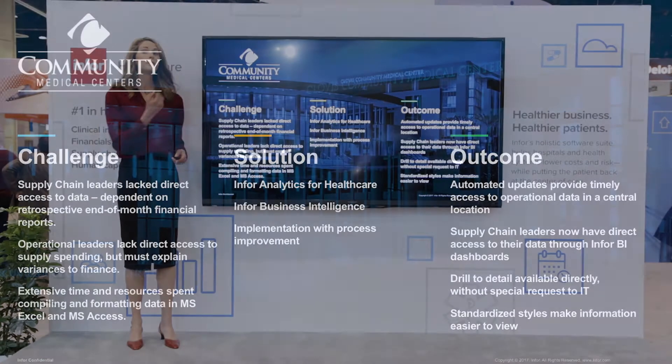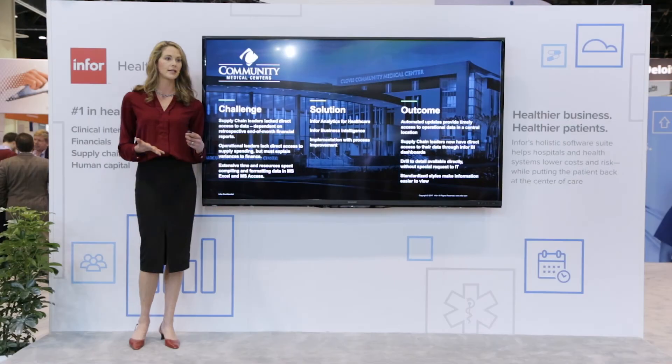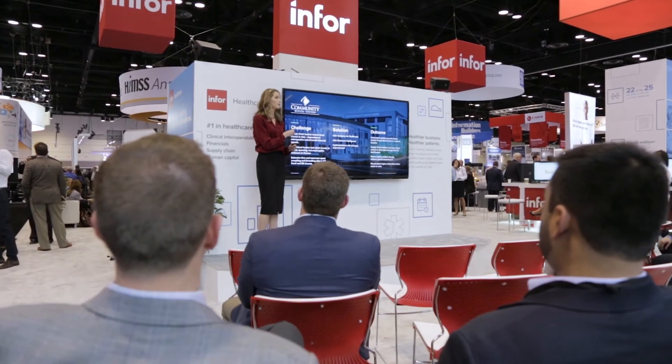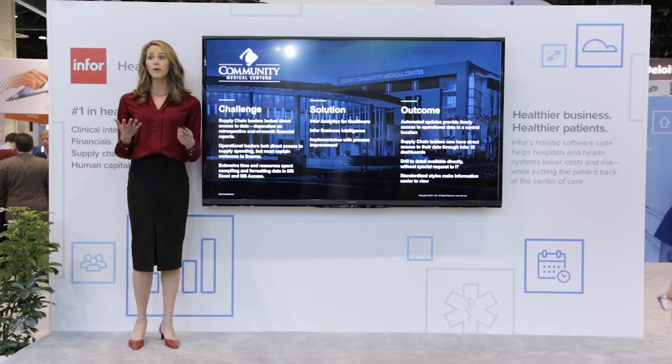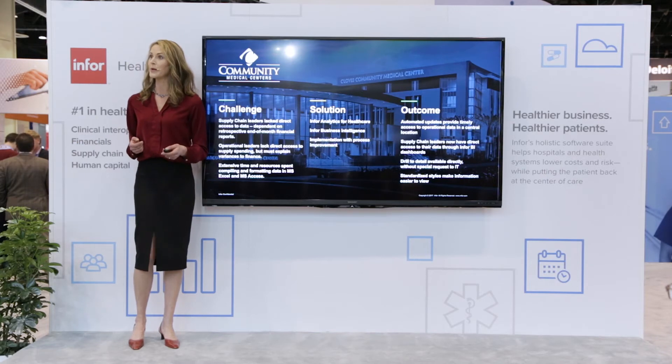Another Infor customer, Community Medical Centers in Fresno, is also adding value with analytics. Before they began using Infor BI, their contracting team was using Microsoft Access as a data mart, but it was updated infrequently and kept crashing their computers. So now they're using the right tool to keep up with their needs, allowing them to answer their own questions without calling an IT analyst every time they need information.